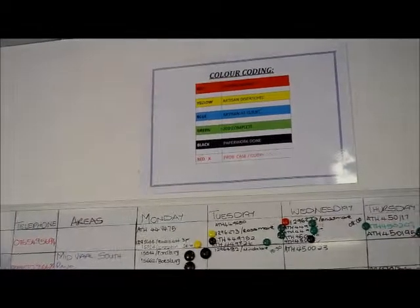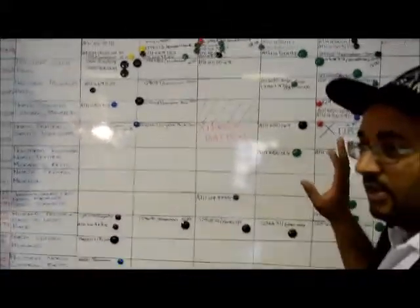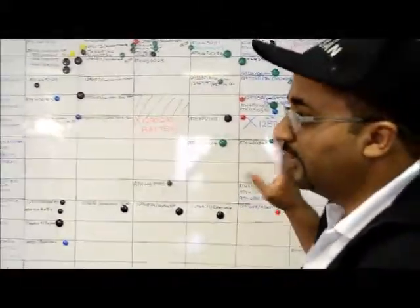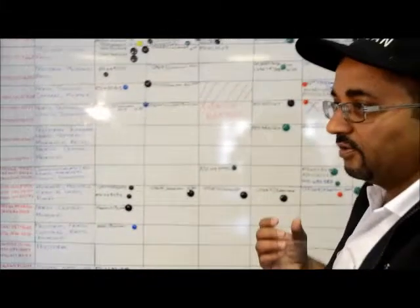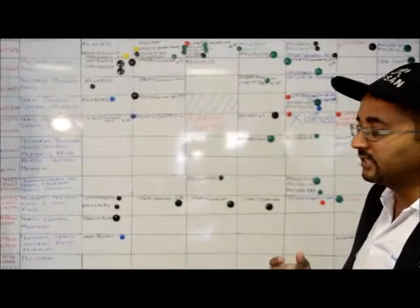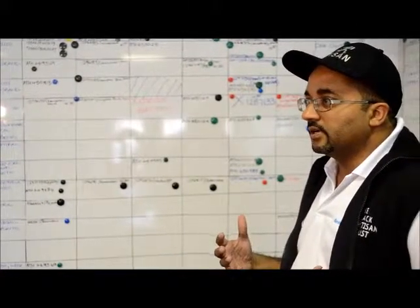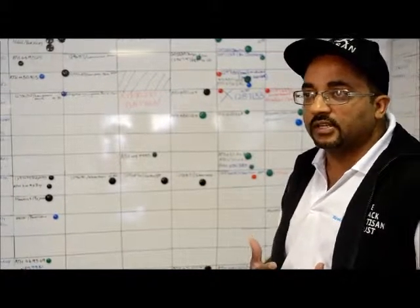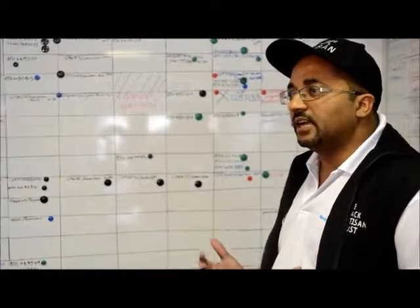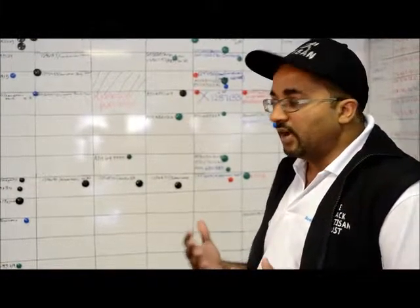Black means paperwork is done, and black is very important to us because anyone who knows the insurance industry knows that without paperwork you don't get paid. Part of our formal training process is training all our artisans on how to handle their paperwork. There's also an insurance certificate that goes with that, where the client signs off and gives feedback on their service experience.